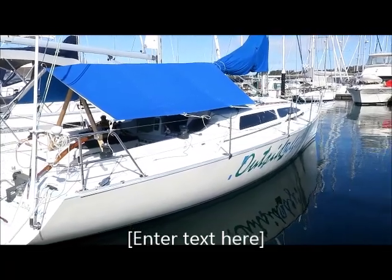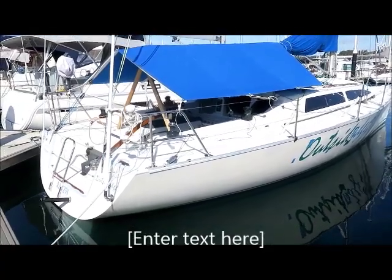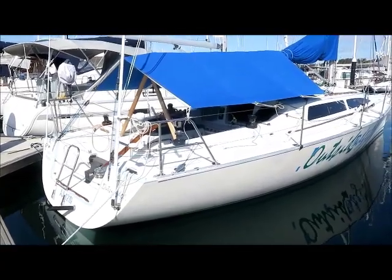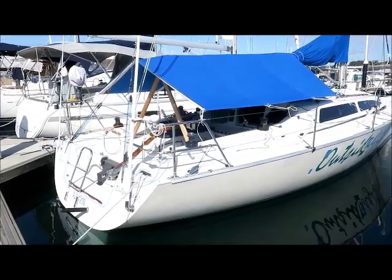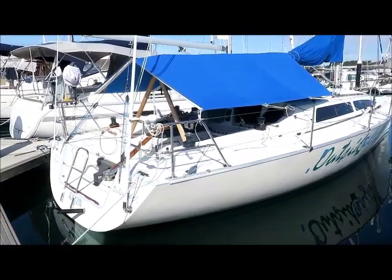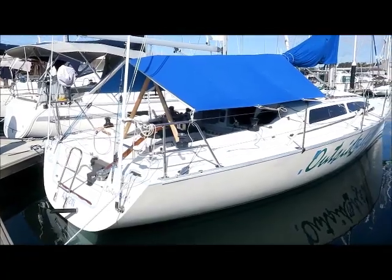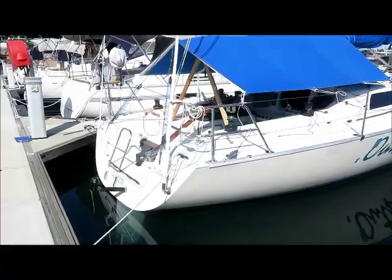Hi, this is Lee Condell. Today I'm showing you over a Young Eleven. Outer's Edge was set up for a Trans-Tasman crossing, so it's really, really well sorted. Everything has been gone through. Lots of really good gear, but it also has a really comfortable interior, so it is a genuine cruiser racer.